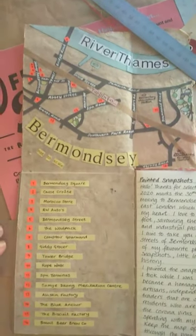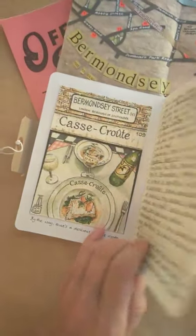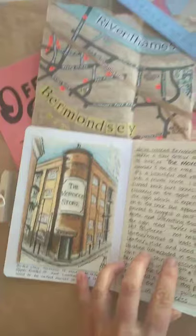Here is a map of Bermondsey that I collaged. And we're going to have a little walk through Bermondsey. There's Bermondsey Square, along Bermondsey Street to Casa Crute, the restaurant. Morocco Store, Morocco Street.